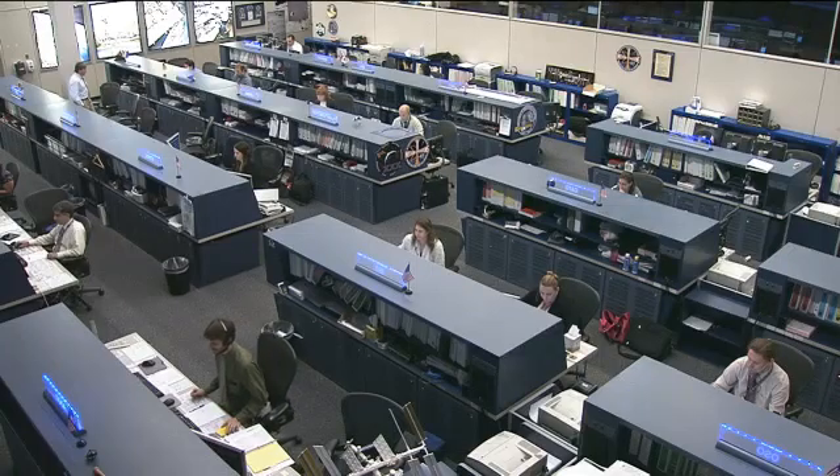Those astronauts up in space right now are the Expedition 30 crew. They are being led by NASA astronaut Dan Burbank, there on the front left of your screen. Behind him are Russian cosmonauts Anton Shkaplerov and Anatoly Ivanishin. Moving further across the back row you have European Space Agency astronaut Andre Kuipers, NASA astronaut Don Pettit, and in the front right Russian cosmonaut Oleg Kononenko.